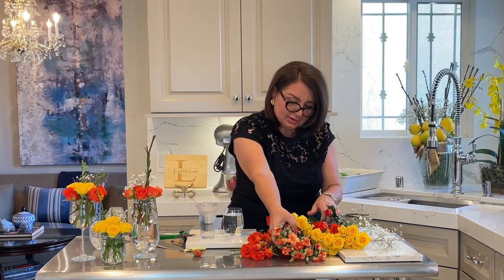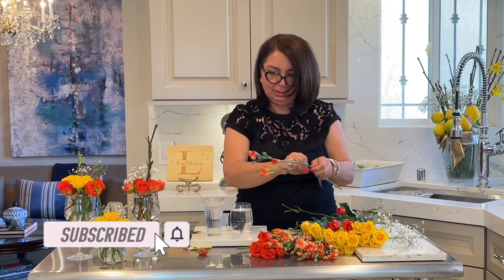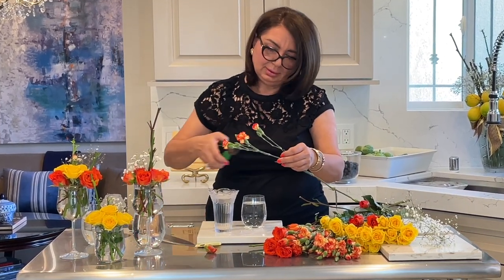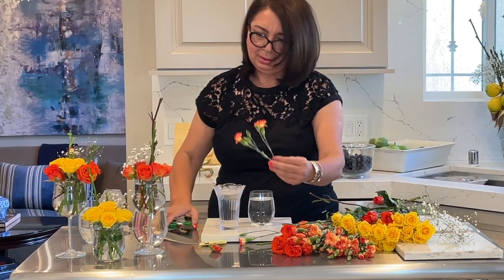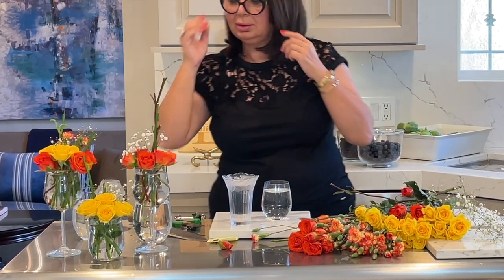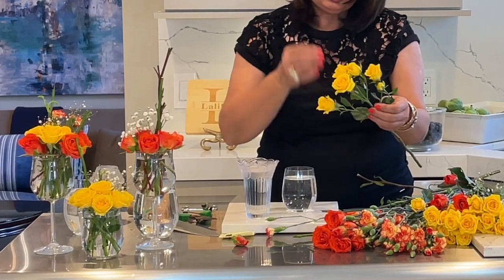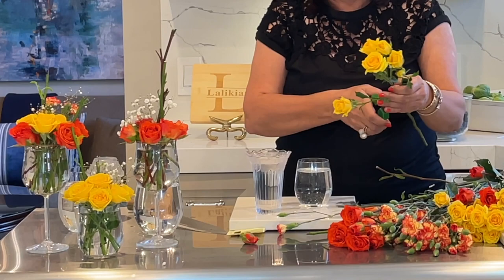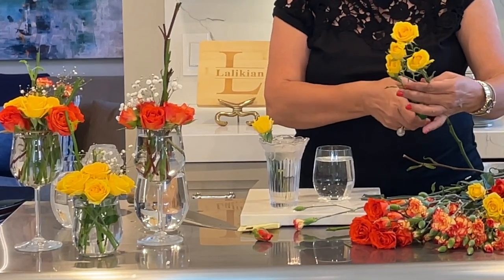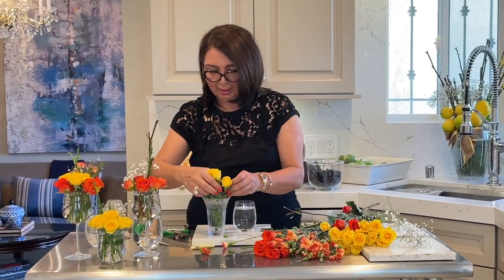I haven't used the carnations yet. I want to use some in this mixed arrangement. It's so pretty — I love flowers. At work, we always had fresh flowers in the showroom every week, and I was always in charge of making sure to do the flower arrangements. I really enjoy it.